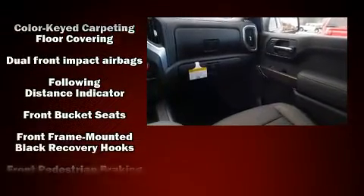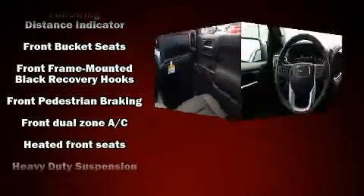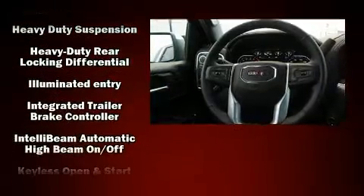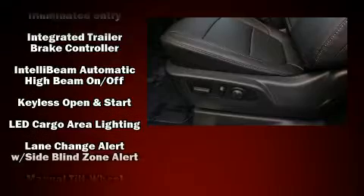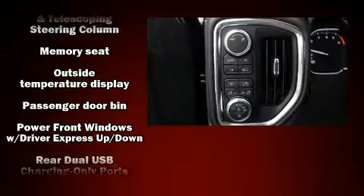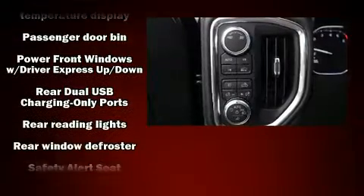Passenger security is always assured thanks to the various safety features such as dual front impact airbags, head curtain airbags, traction control, a security system, and four-wheel disc brakes with ABS. Brake Assist technology provides extra pressure when applying the brakes.